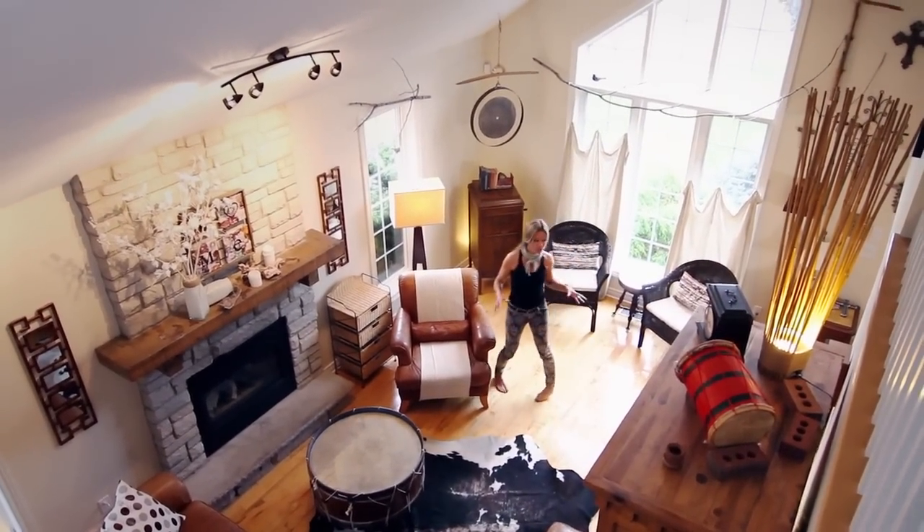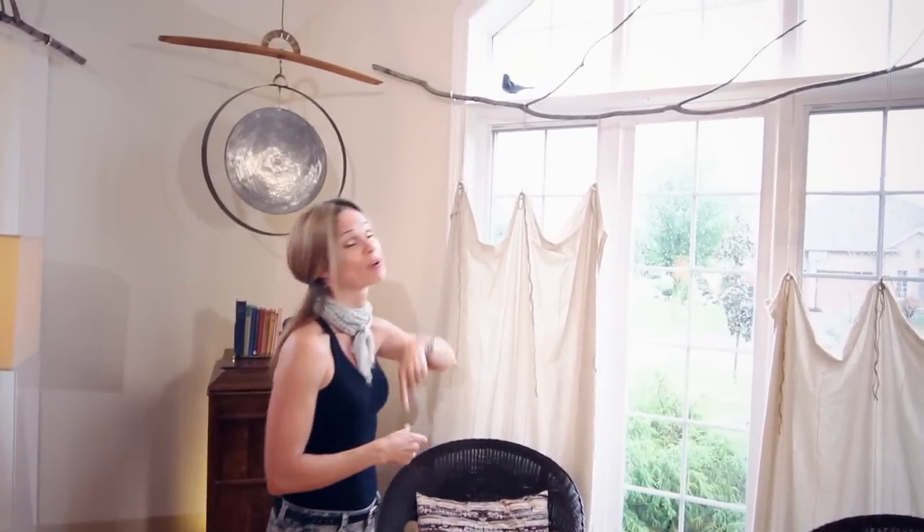You know what people comment on when they come into this room for the first time? Those tree branch curtain rods. It's funny because we collected them off the forest floor about three days after we moved into our dream home. They were supposed to be a cheap quick fix. Thirteen years later they're still here, because I love them.